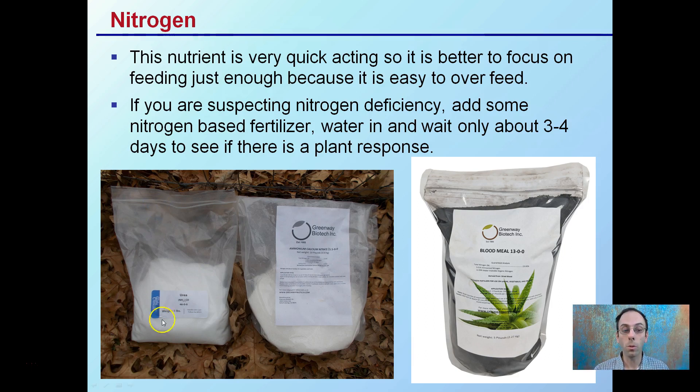Nitrogen also comes in different forms. We have urea here, calcium nitrate, and blood meal — all different ways of delivering nitrogen, with very different amounts. This one is 13% nitrogen and this one is 46% nitrogen, so that will adjust the amounts you add to your plants.